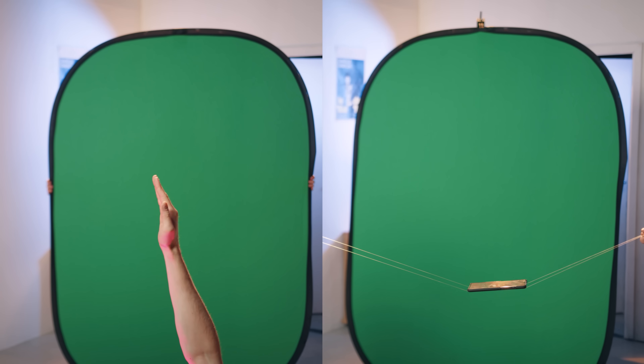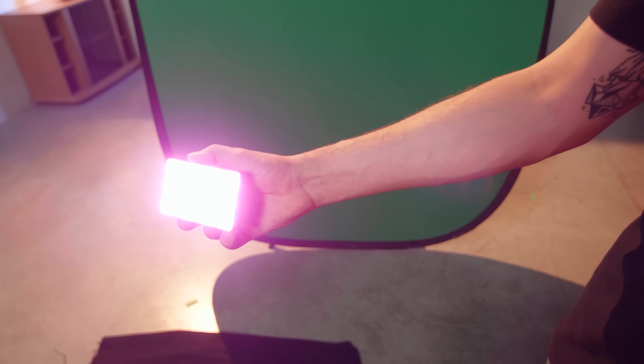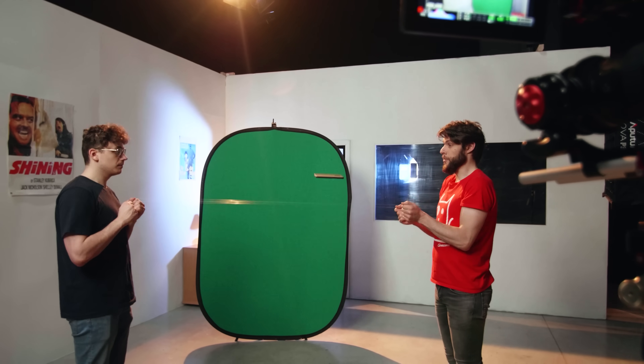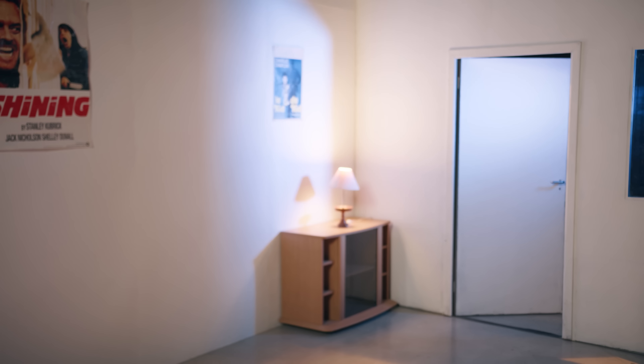Next up are two green screen shots: one where you act out the arm going up and pulling someone down — here again we used an Aperture to mimic the lights coming from the phone — and another green screen shot of your phone flipping in the air, which we did by holding some fishing wire and pulling the strings. And of course we need an empty shot, so let your camera roll for a few seconds.